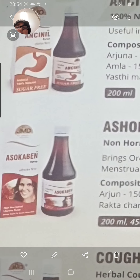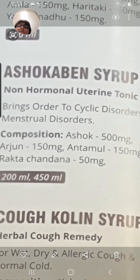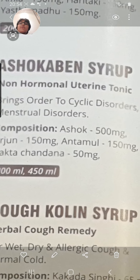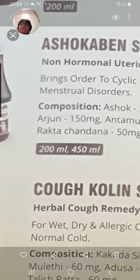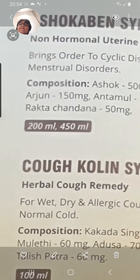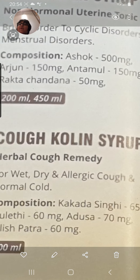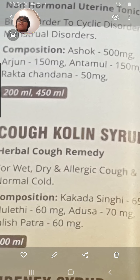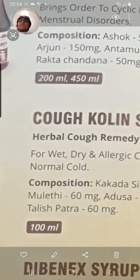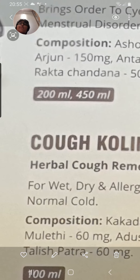The next one is Aso Carbon Syrup, a non-hormonal enteric tonic that brings order to cyclic disorders and menstrual disorders. It is made up of Ashok 500 mg, Arjun 150 mg, Antamul 150 mg, and Raktachandana 50 mg. It comes in 200 ml to 450 ml packaging.